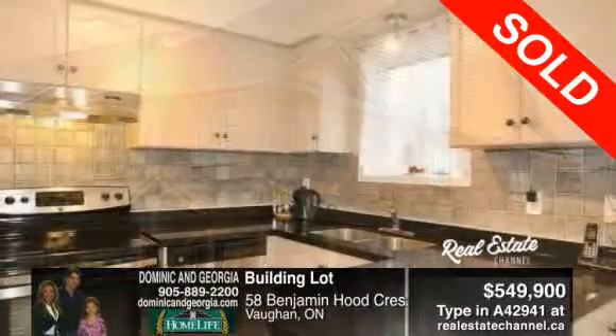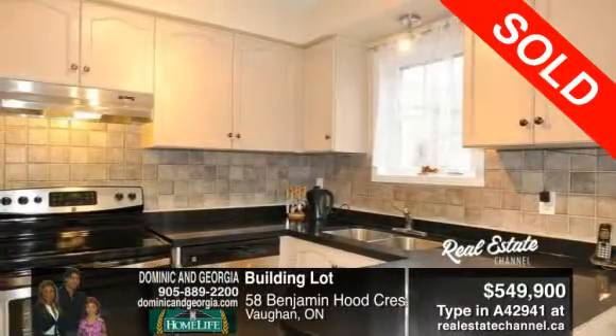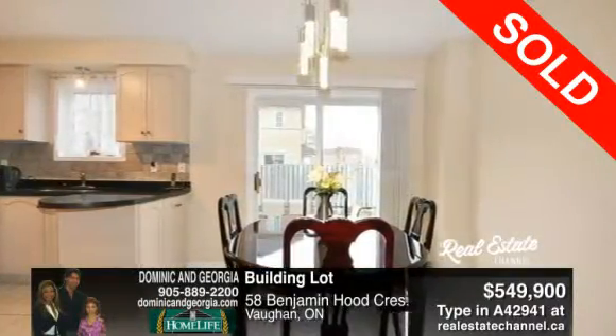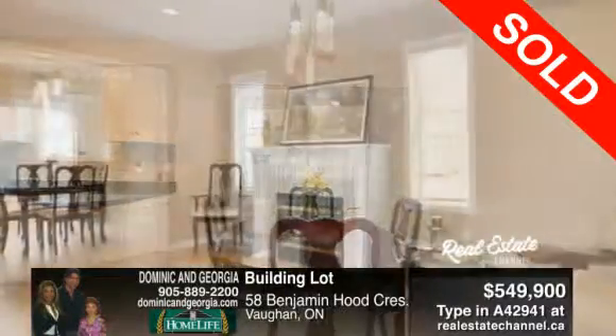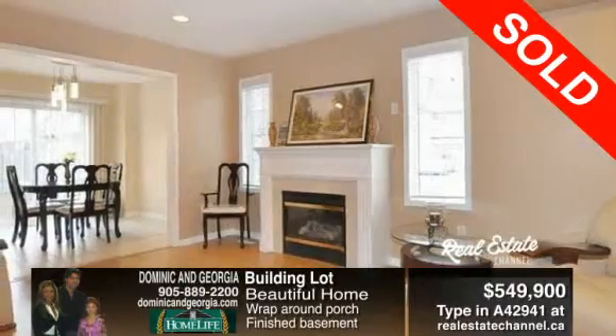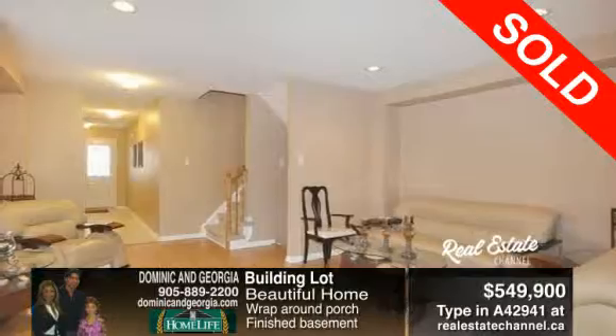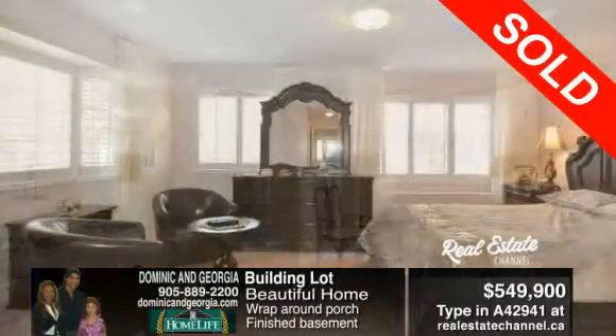A beautiful three-bedroom corner lot in the in-demand Dufferin Hills, with over 40 feet of frontage and a wraparound porch. You also have an upgraded eat-in kitchen with granite counters, stainless appliances, and a walkout to your patio. Call Dominic and Georgia for more information at 905-889-2200.